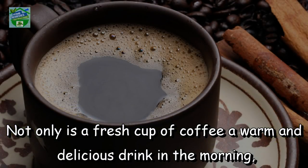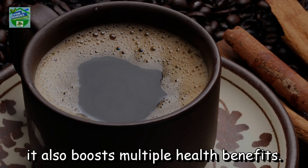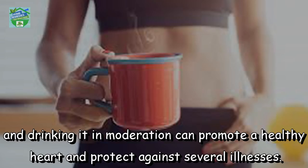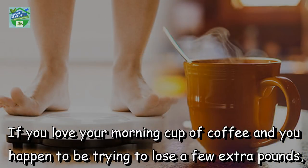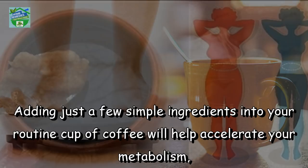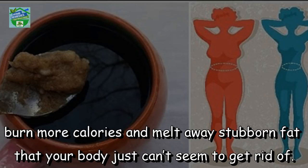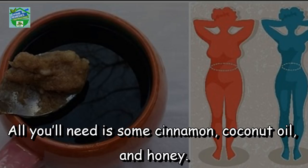Not only is a fresh cup of coffee a warm and delicious drink in the morning, it also boosts multiple health benefits. The caffeine in coffee can kickstart your metabolism in the morning, and drinking it in moderation can promote a healthy heart and protect against several illnesses. If you love your morning cup of coffee and you happen to be trying to lose a few extra pounds, you are in luck. Adding just a few simple ingredients into your routine cup of coffee will help accelerate your metabolism, burn more calories, and melt away stubborn fat that your body just can't seem to get rid of.